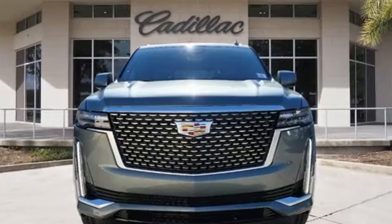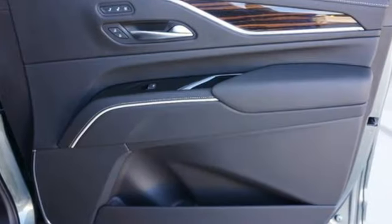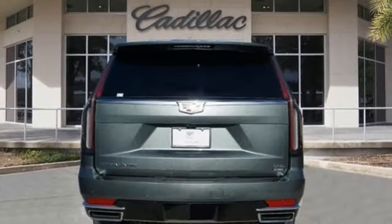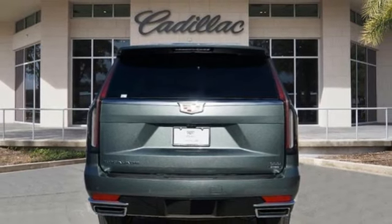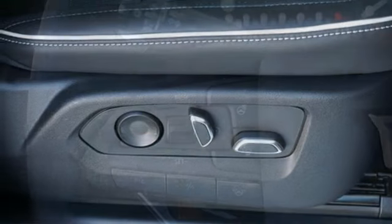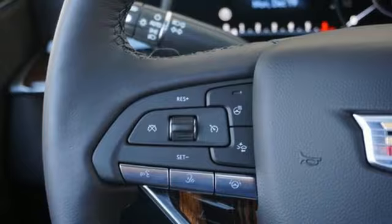Automatic parking sensors. Wi-Fi hotspot. Heated and ventilated leather bucket seats. Integrated navigation system with voice activation. V8 engine. Dual zone climate control. Memory exterior door mirror settings. Streaming audio. Hands-free liftgate. Four-wheel drive. And automatic transmission.